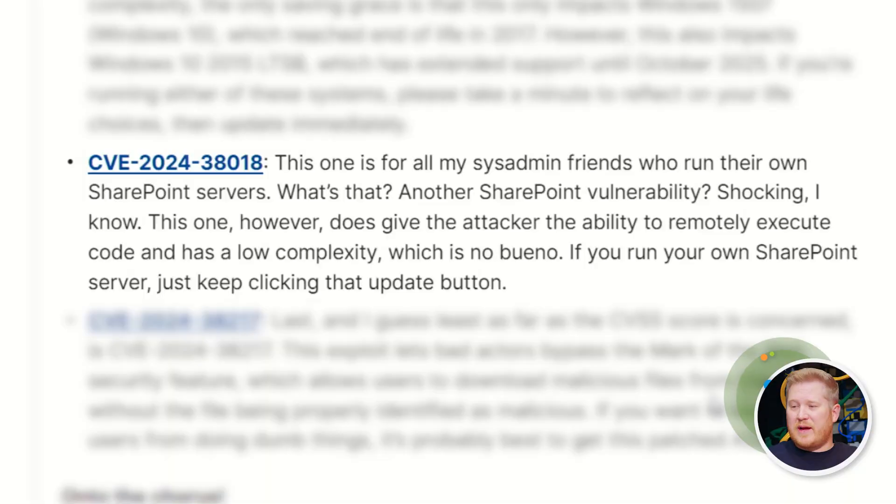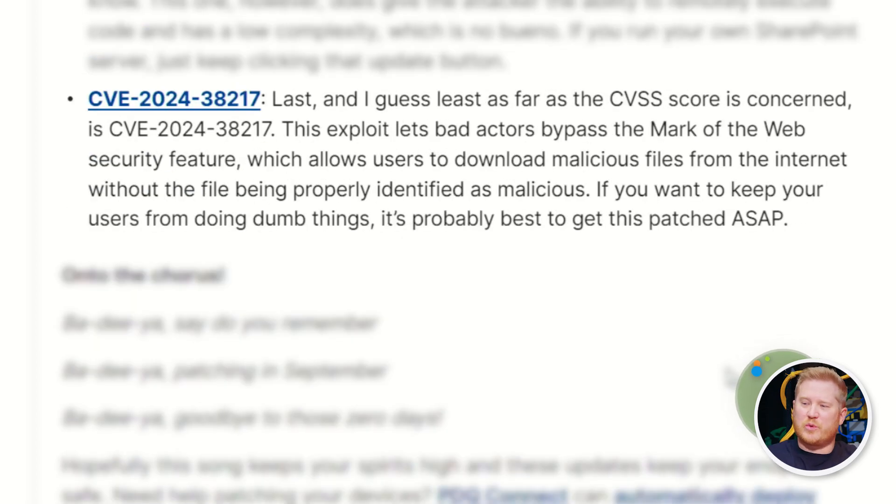I just have to give a shout-out to all my SharePoint sysadmins out there — you've got another one this month, shocker I know. If you are running a SharePoint server, there's a new vulnerability that would lead to remote code execution. At least it's not an elevation of privileges to site owner this time, so they're changing it up a little bit. But SharePoint is just every month at this point — throw that thing on auto-update, or as soon as an update is there just click that button and keep it patched, because there are a lot of holes in it.